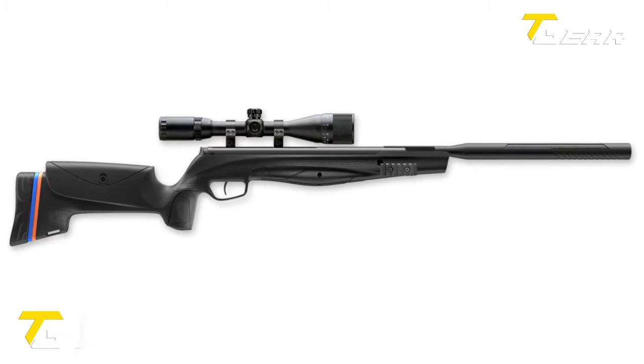BRK Brocca Ghost. The BRK Brocca Ghost is a powerful and versatile air rifle that has captured the attention of shooting enthusiasts. Available in .177, .22, .25, and .30 calibers, this rifle offers a maximum power of up to 95 foot-pounds. Its quick and easy interchangeable barrel system allows users to swap calibers in minutes. The high-power BRK Ghost variant features a 23-inch barrel and a 480cc carbon air bottle, while the Plus model boasts a scaled-down 17-inch barrel and 480cc bottle.